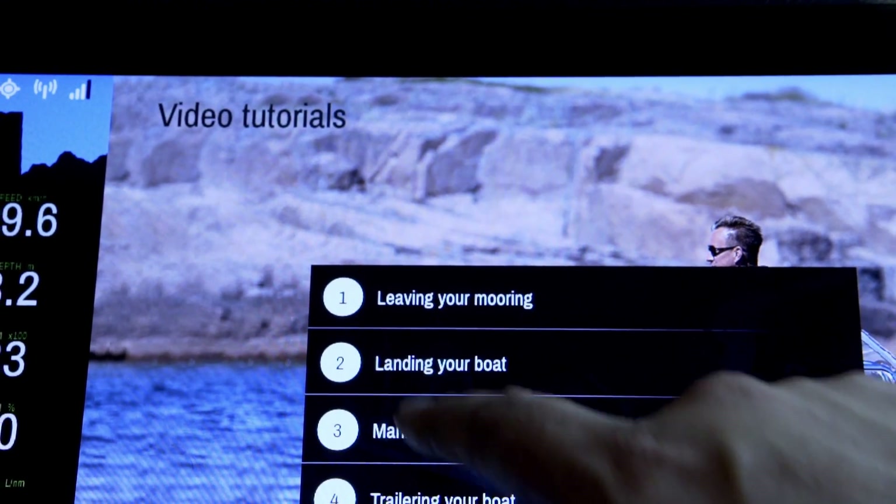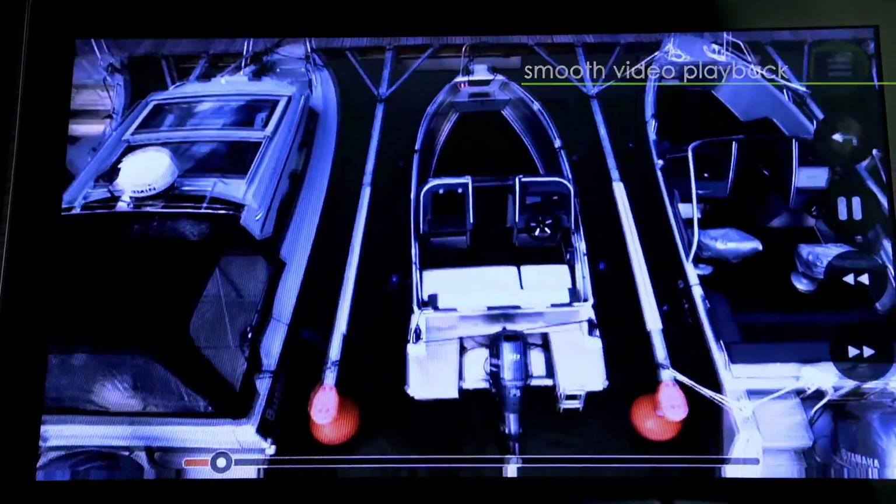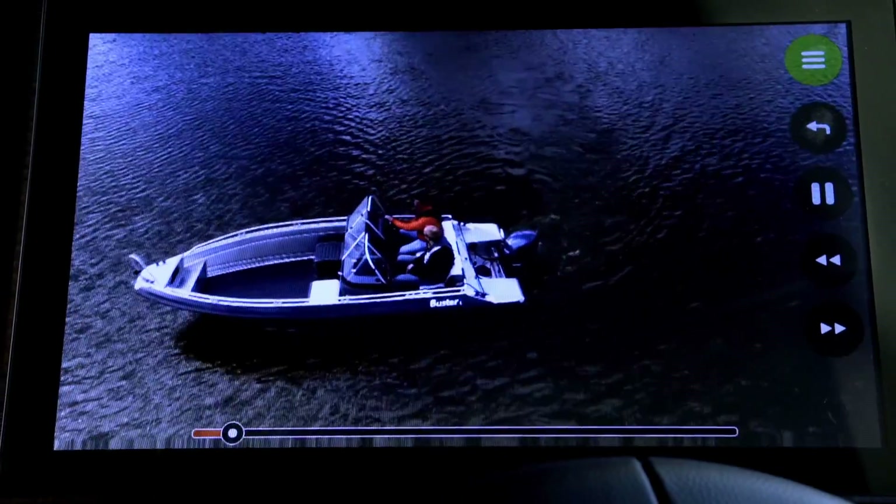Q can also provide boat owners with helpful video tutorials that promote good boating practices and safety, and lower the threshold for getting out on the water.